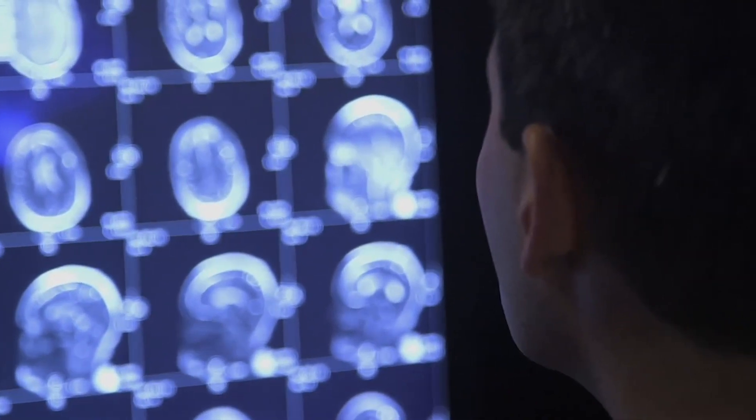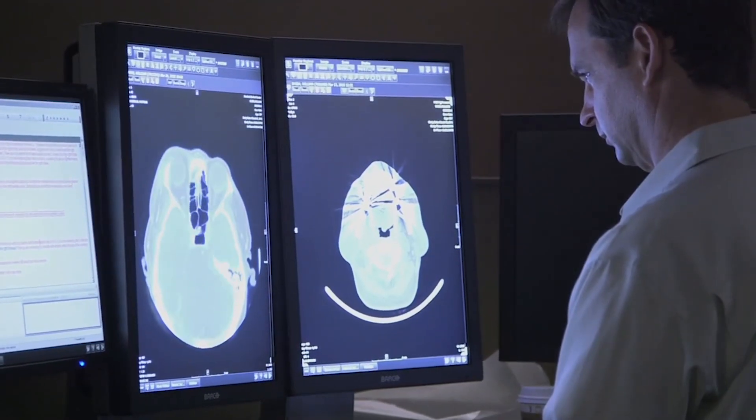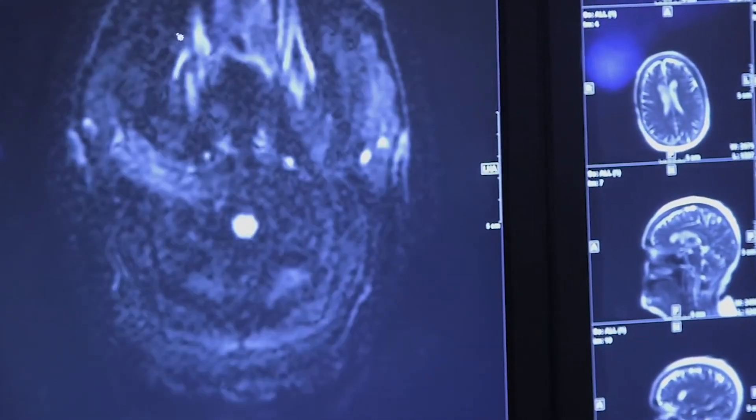One of the Stanford faculty members, Mike Mosley, discovered that you could see the stroke evolving in real time with diffusion imaging. This was a new MRI technique which would actually allow us to see in real time the development of the stroke.